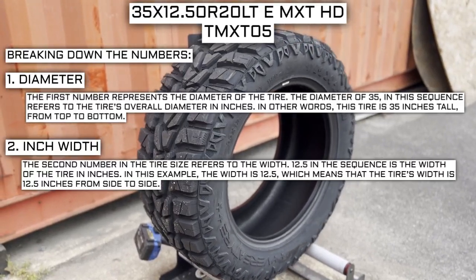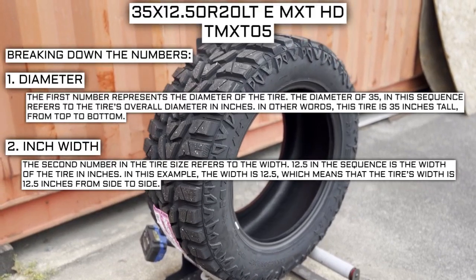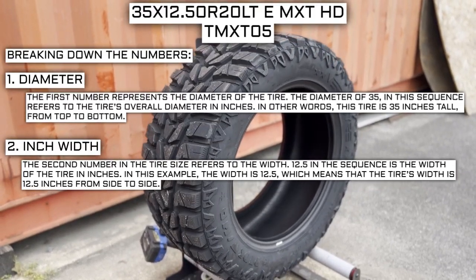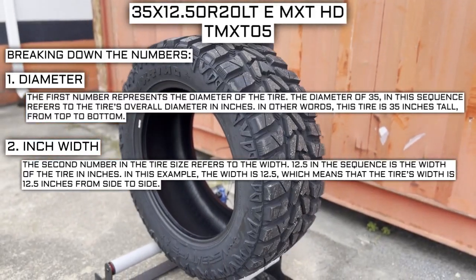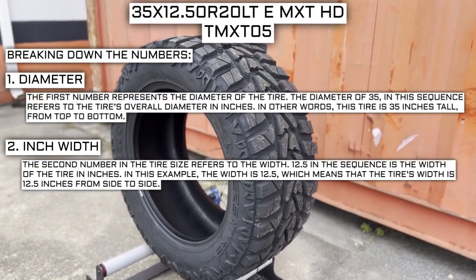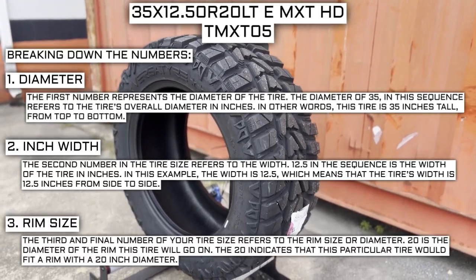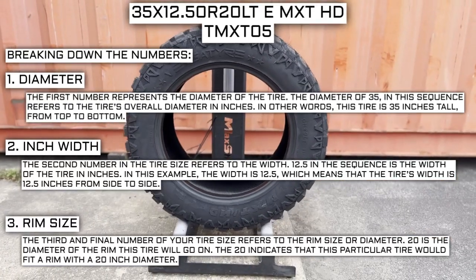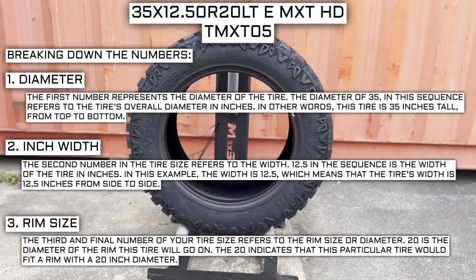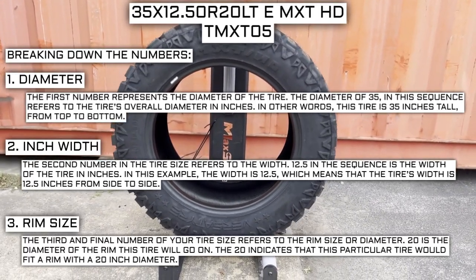The second number in the tire size refers to the width. 12.5 in the sequence represents the width of the tire, meaning this tire is 12.5 inches wide from side to side. The third and final number refers to the rim size or diameter — 20 is the diameter of the rim this tire will go on, indicating it fits a rim with a 20-inch diameter.